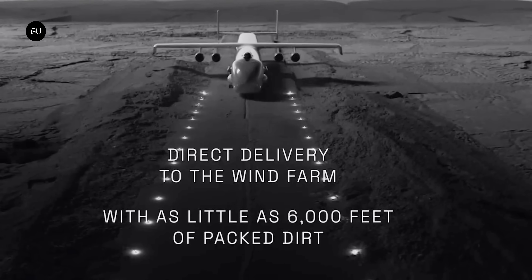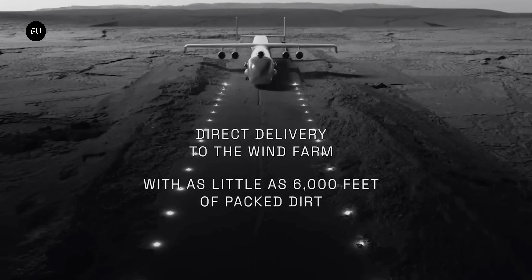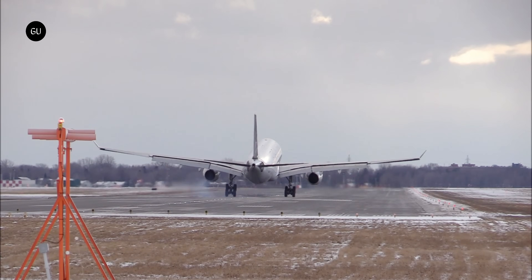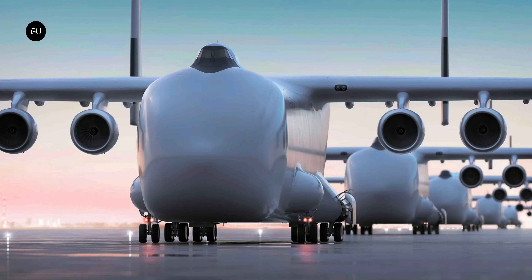In order to facilitate this kind of operation, the Windrunner is designed to take off and land on a relatively short 6,000-foot airstrip. To put that into perspective, your typical, much smaller passenger airliner typically uses a strip between 30 to 110 percent longer than that. Radia doesn't even expect a proper paved airstrip — presuming that a lot of wind farms will be built in open, flat country, it's designed the Windrunner to operate on semi-prepared airstrips, simply an area that's been cleared of rocks, bushes, trees and other obstructions, like what a military aircraft might land on during an operation.